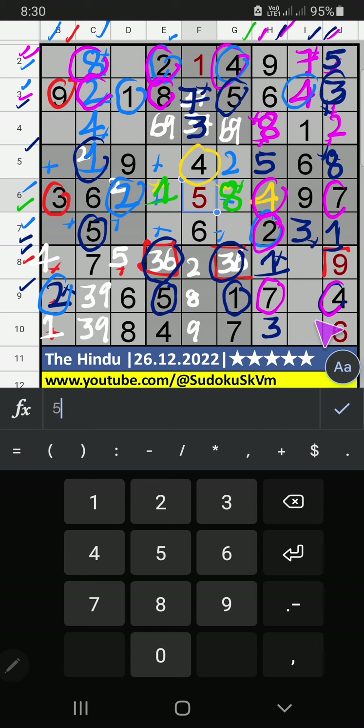Column H, 3 numbers are remaining: 2, 8, 5. 9th row, V of 2 and 5: so 2 and 5 can't come in this cell; it will come in another 2 cells — we will confirm later. Then column H, only 1 number is remaining: 8 — 8 is confirmed here. 10th row, 9th row, V of 8: so 8 can't come in these cells, then 8 is confirmed here. Then 8th grid, 2 numbers are remaining: 2 and 9. 9th row, V of 2: so 2 can't come in this cell, 2 is confirmed here. Then 9 is here.